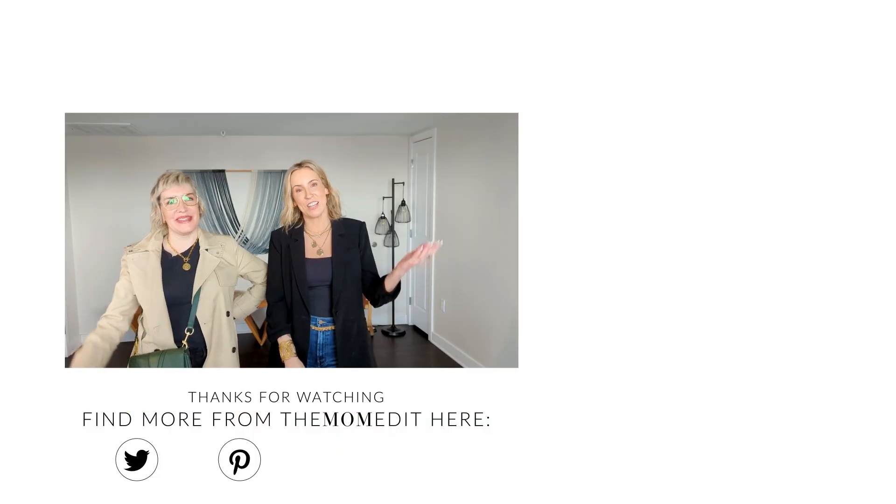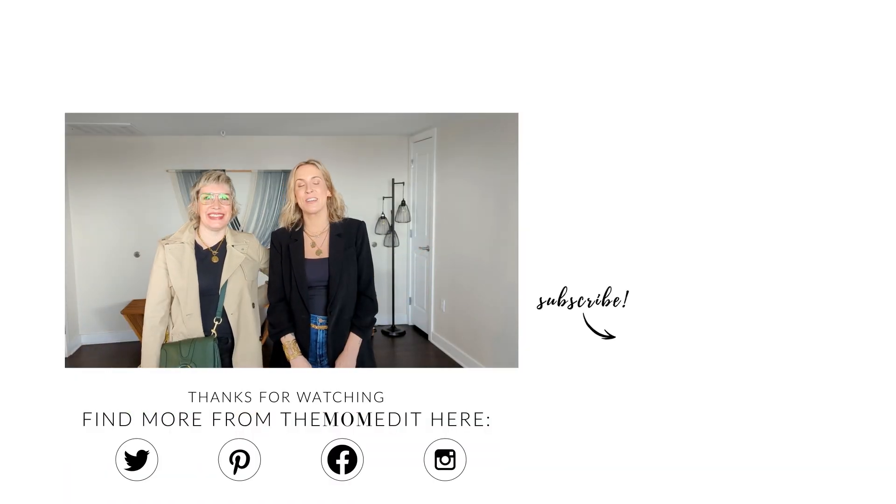Thanks for watching, guys. We hope that helped inspire you to finish your outfits in different ways. All of the things we talked about will be linked in the description box below. Thank you for watching, and like and subscribe — we'll see you next time. Bye!